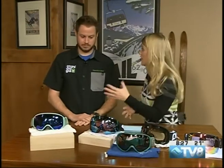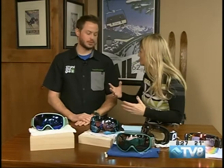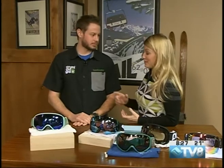What's great is that you can integrate all of these goggles with a helmet. If you already own a helmet and you're buying goggles, just bring your helmet with you. Vice versa — bring your goggles or your helmet and they'll fit you perfectly. And if you need to get a new helmet, come see them.